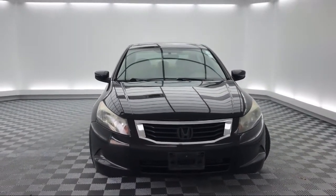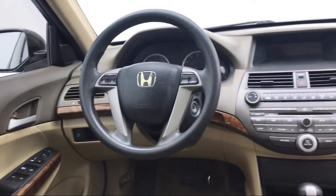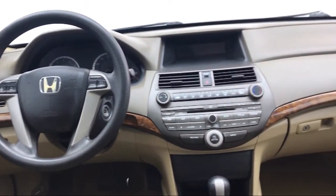It also features air conditioning, a power driver seat, traction control, a CD player, and much more.